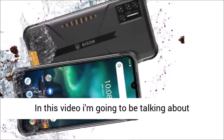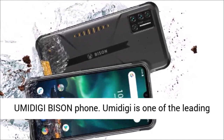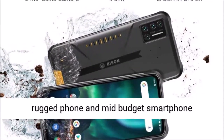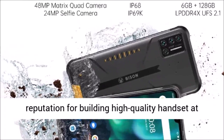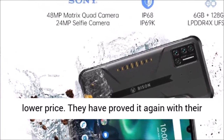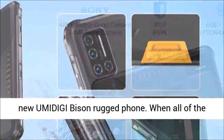In this video I'm going to be talking about the Umidigi Bison Phone. Umidigi is one of the leading rugged phone and mid-budget smartphone manufacturing companies. They have a certain reputation for building high-quality handsets at a lower price. They have proved it again with their new Umidigi Bison rugged phone. When all of the rugged phone manufacturers played their top card in the market, Umidigi played its trump card and beat everyone out.